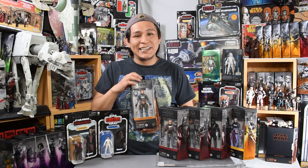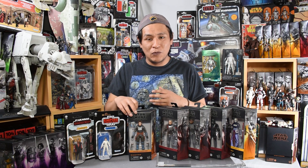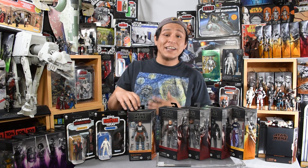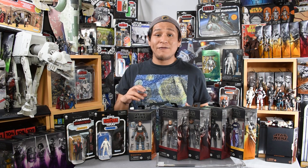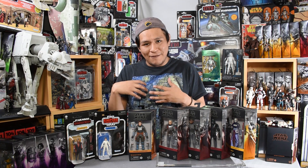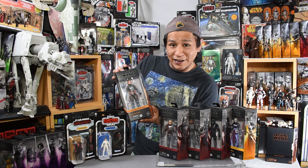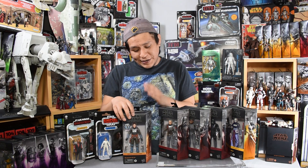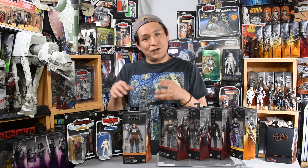Starting off the list, we have Bo-Katan Kryze. Bo-Katan has been a favorite character of mine since we saw her in the Clone Wars — her Night Owls were always such amazingly powerful characters and great leaders. Katee Sackhoff depicted her incredibly cool in the Mandalorian live action series. This figure is based off the live action version of her, comes with a great photo rendition of her face, and she has her blasters. I'm really excited for this figure — I always love adding another Mando to my collection.